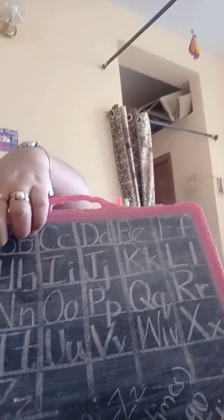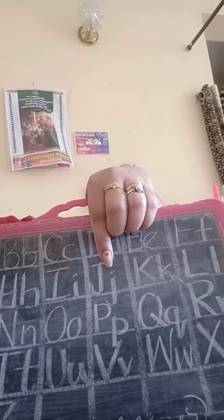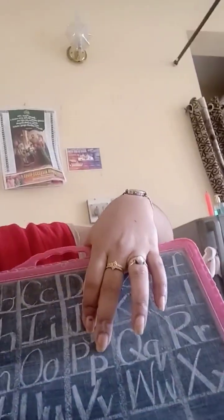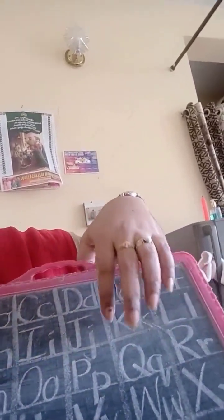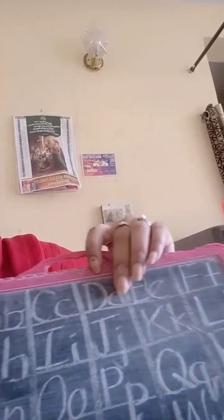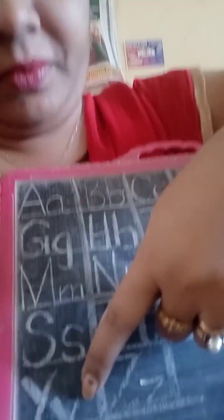All the letters the teacher is touching and writing, so you should also touch and write. Some letters go on the line and some letters go down below the line. Capital G sits on the line, but small G goes down the line. Small J is down the line, small P is down the line, small Q is down the line, and small Y is also down the line. You can see small Y goes below.